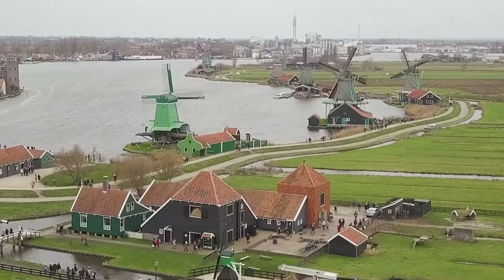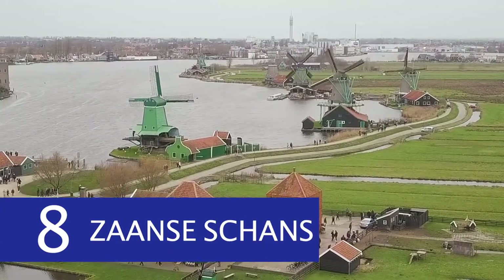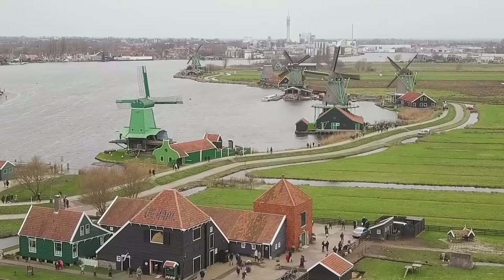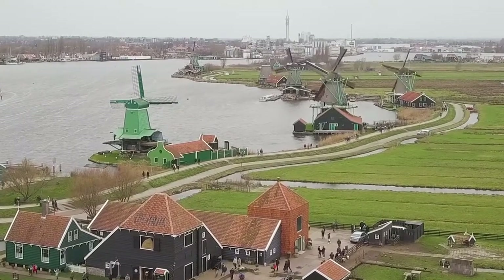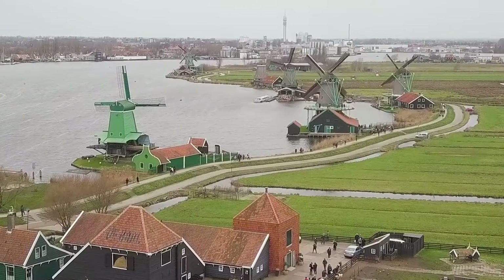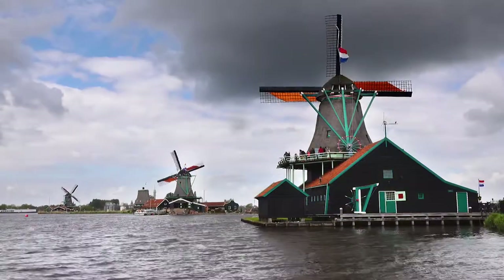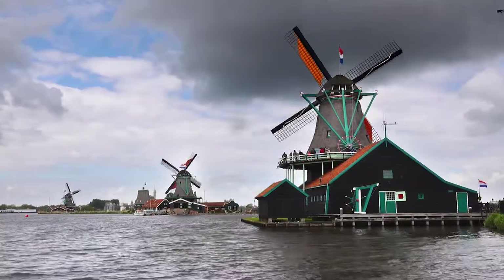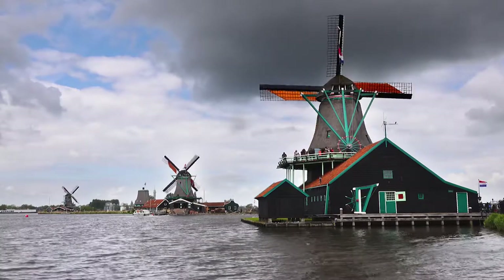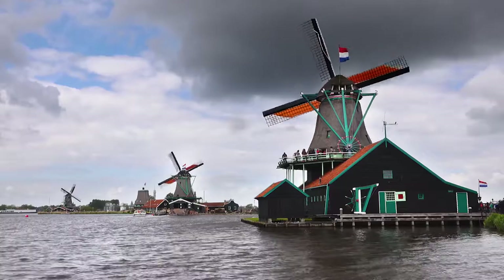Number 8: Zaanse Schans. About 20 minutes from Amsterdam is the open-air museum and conservation area known as Zaanse Schans. It features black and green traditional wooden buildings, many working windmills, and craftsman workshops that are open to tourists, all of which represent the region's typical architecture from the 17th and 18th centuries. The windmills carried out a variety of industrial tasks, such as sawing wood, threshing grain, and making products like seed and nut oil.